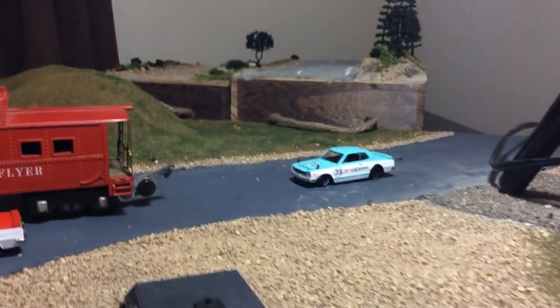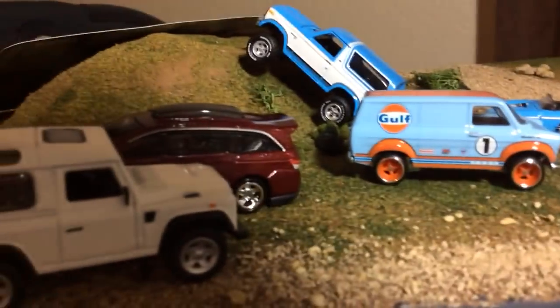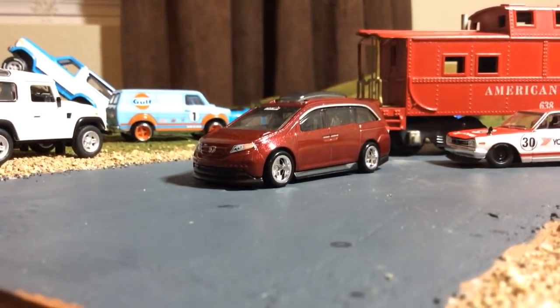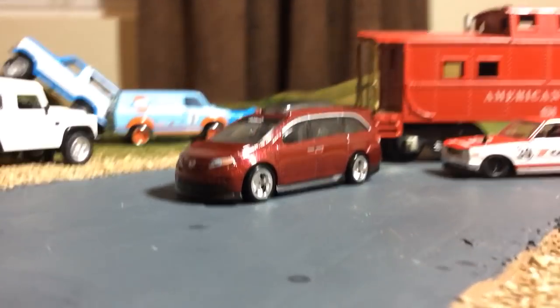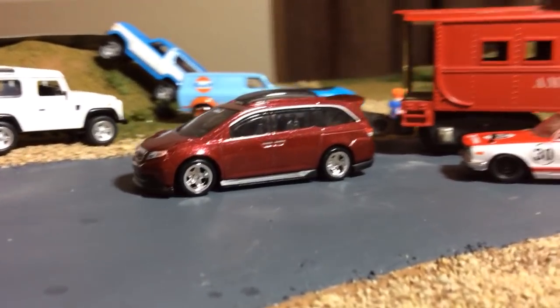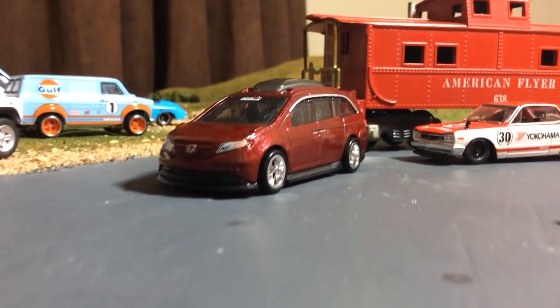That's it. Loving this Honda — this thing is just awesome, I love it. It'll be interesting to see how much I like that Skyline wagon, because I like this thing a lot.